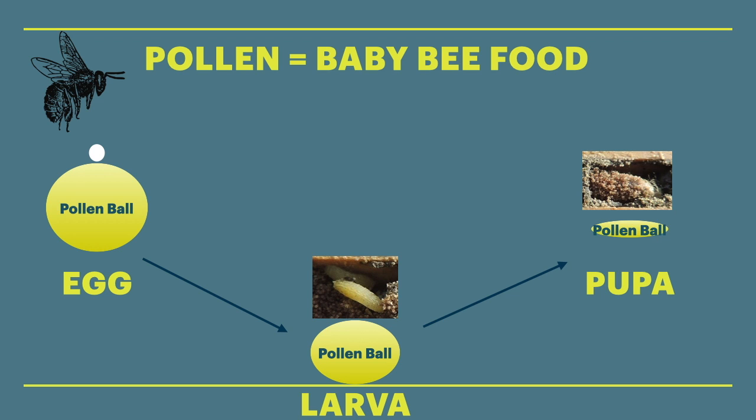Once the eggs hatch into larvae, the larvae eat the pollen until it's time to make a pupa. Bee pupas are a lot like butterfly cocoons. Then the bee will hatch from the pupa as an adult bee — these are the bees we see flying around. Then the cycle starts all over again.